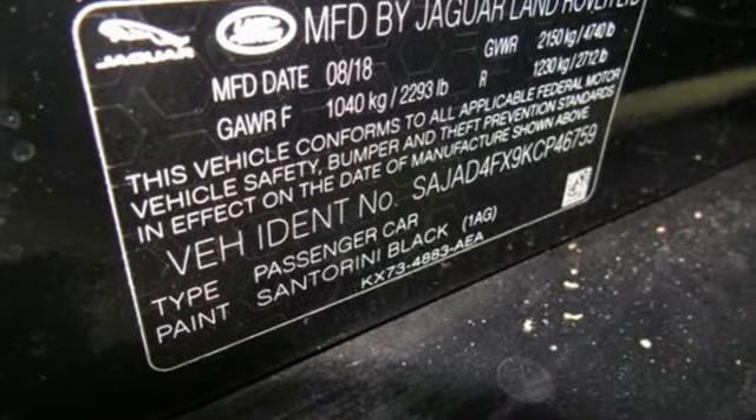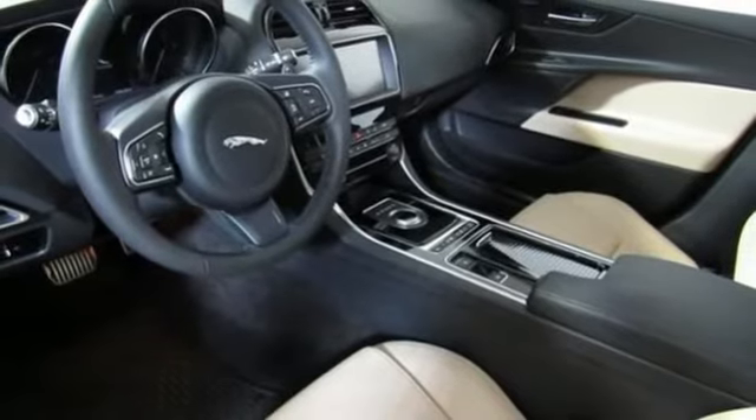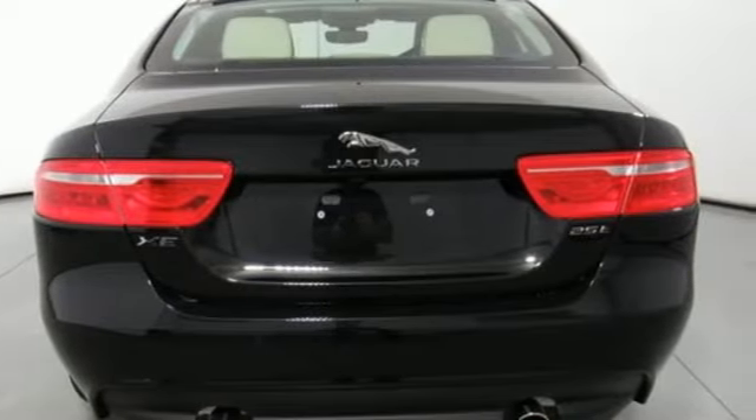Gas pressurized shocks, external memory control, driver memory seats, rear wheel drive, auto dimming rearview mirror, and automatic transmission.